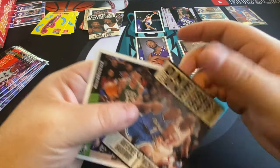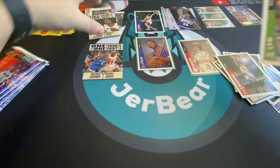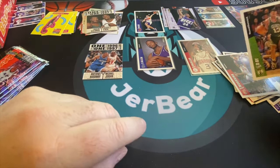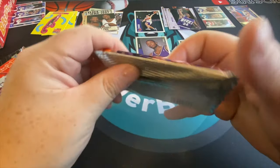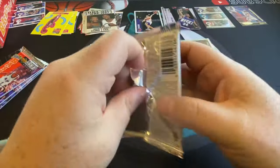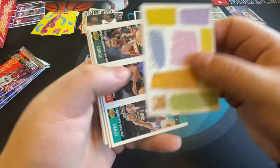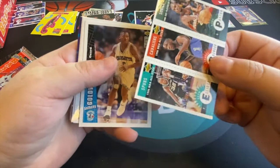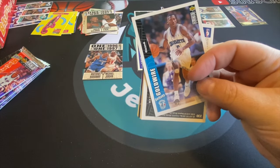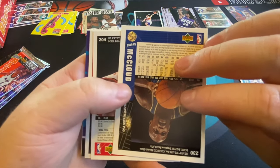There's Shaq and Penny — this actually counts as a Jordan and a Penny card, so that's a legit Jordan card. I'll sleeve that up in a second. Once we get through these last few packs I'll do a little Jordan sleeving.